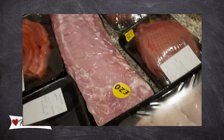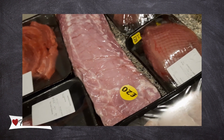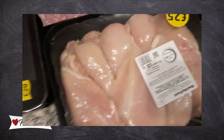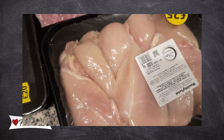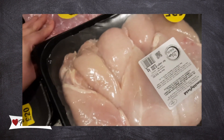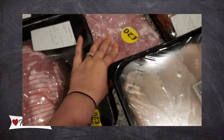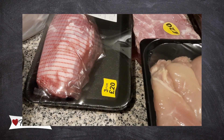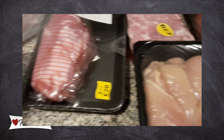Altogether the butcher's haul came to £20, £40, £60, £85 — technically £80 because a friend chipped in five pounds to grab some pork chops off this massive hunk of pork.